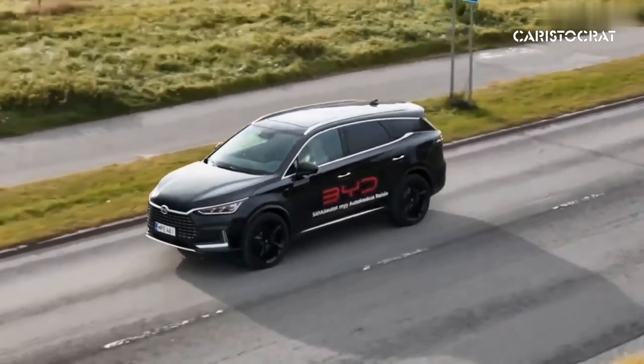The interior of the BYD Tang electric car is designed with a focus on comfort, technology, and functionality. The Tang typically offers a spacious cabin with ample room for passengers in both the front and rear seats. The layout is designed to maximize comfort during long journeys with plenty of legroom and headroom. Depending on the trim level and configuration, the interior may feature high-quality materials such as soft-touch plastics, leather upholstery, and wood or metal accents, enhancing the overall luxury feel of the cabin.